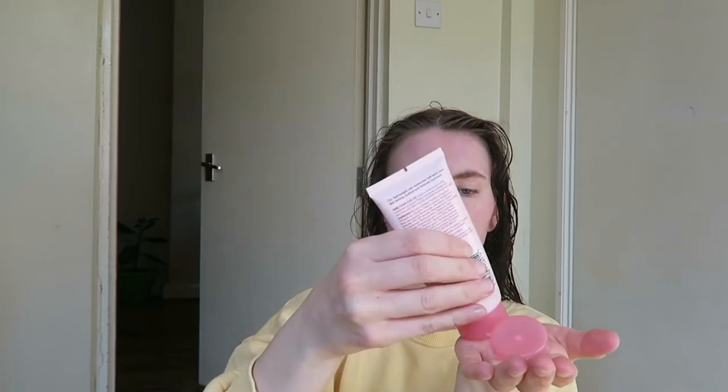I also use this rose moisturizer from Boots as well. Nice cheap products but they do work. I don't take too much of this because I don't want my skin to be greasy or oily throughout the day, as I do have oily skin.